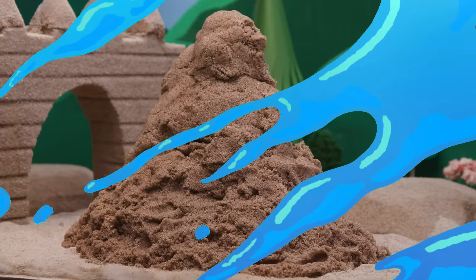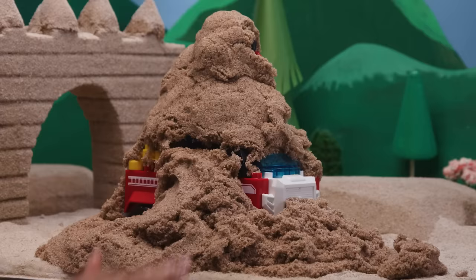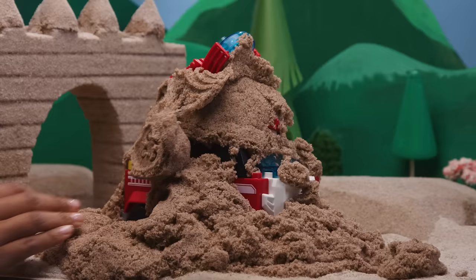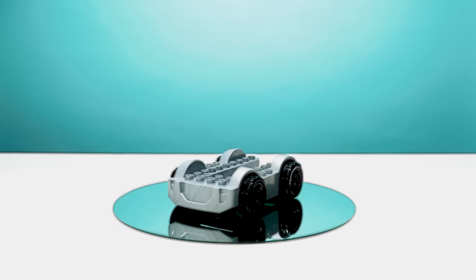Can you guess who's under this sandy surprise? He drives a red truck, wears a helmet, and he's a little clumsy. You guessed it, it's Marshall, and he's fired up. Now let's see how he got into this mess.